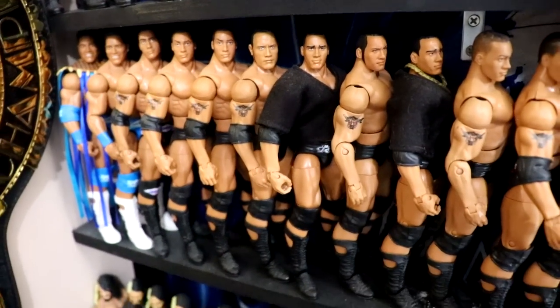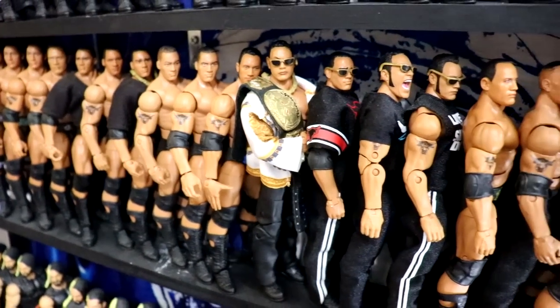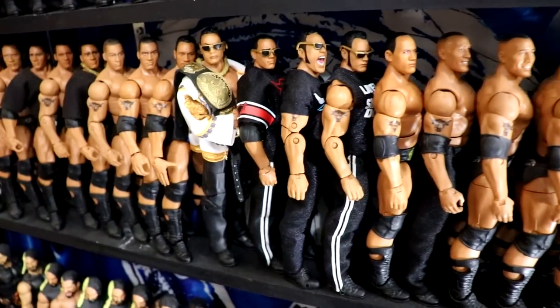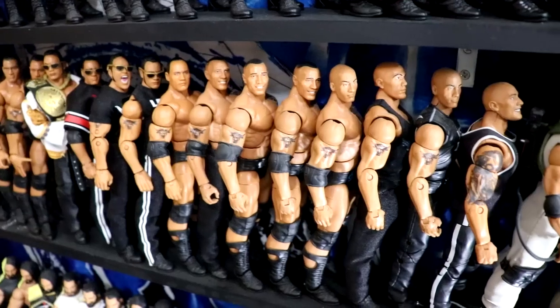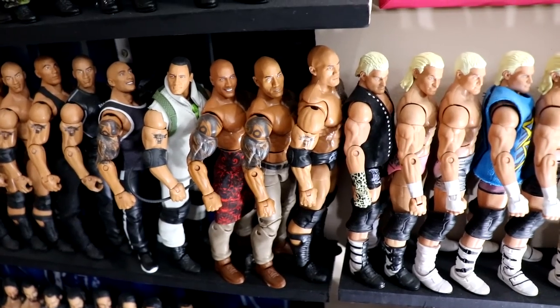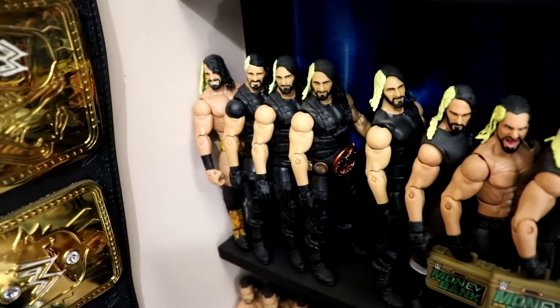Moving down, we have The Rock figures. Again all pretty much in timeline/chronological order - some slightly out of order. There's the Ultimate Edition with a t-shirt and jogging pants, and then you work all the way up to modern day. Before getting into Dolph Ziggler, we'll run back to pick up Seth Rollins.